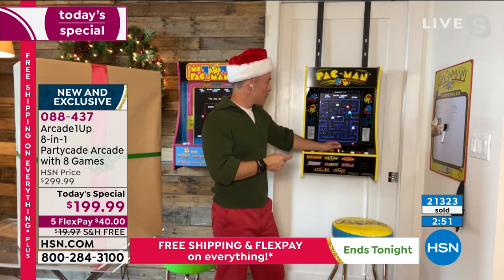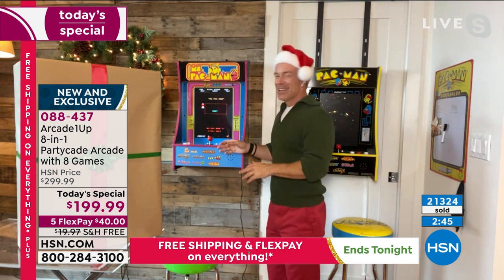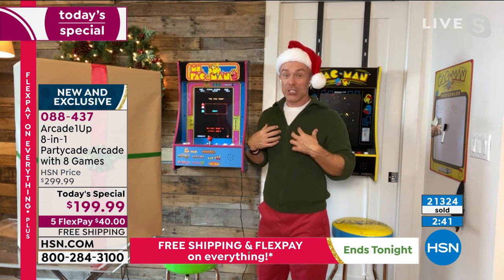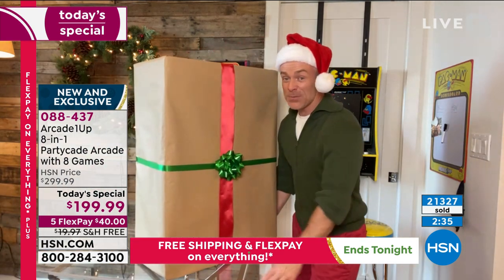A lot of parents appreciate that. You don't have to worry about downloading and Wi-Fi and playing with strangers. I really appreciate the ease of setup, I appreciate the versatility of the party cave, and the fact that this big box ships for free. As an uncle, I always like to have the biggest present under the tree. I'm going to win this year.